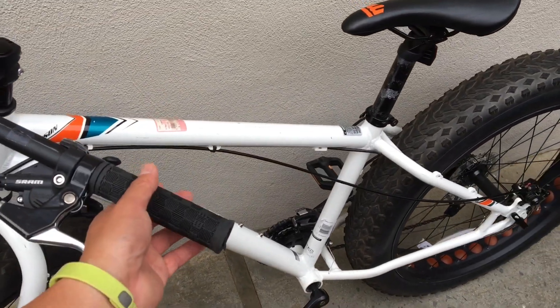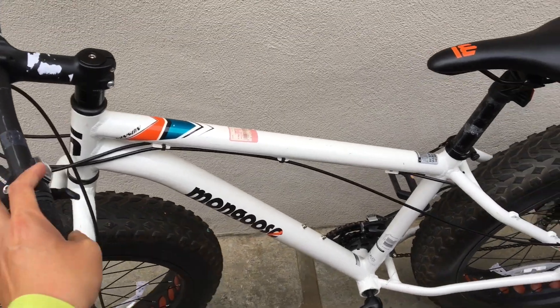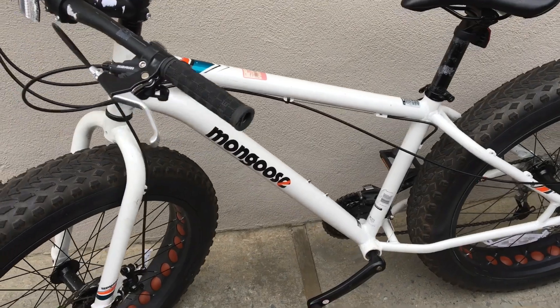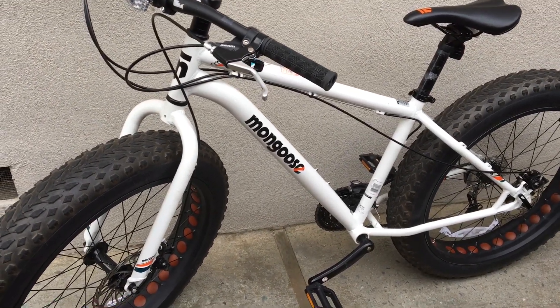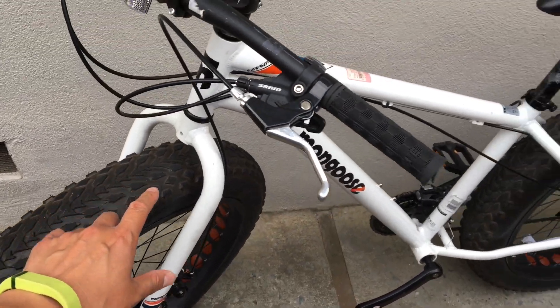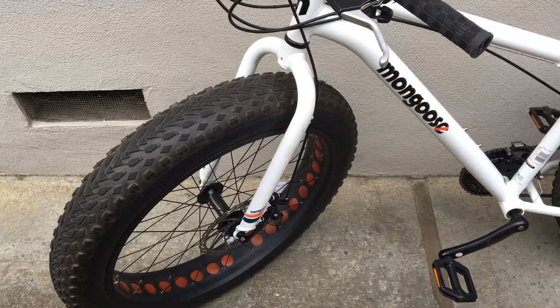I believe the frame specs I could put in the video description. This is a brawny, beefy bike and you could ride this over snow, in the sand. You don't need front suspension — or any suspension rather — because the tires are so huge.